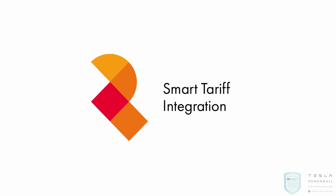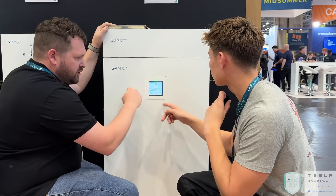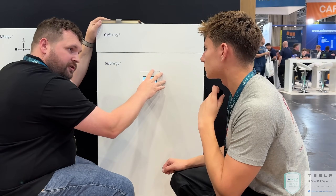An important part of maximising financial return from your solar and battery project is getting on the best tariff. Many of the best tariffs are provided by Octopus — standard tariffs like Octopus Flux and Octopus Agile are accessible by all batteries, but Octopus Intelligent tariffs offer better rates. GiveEnergy were the first battery company to partner with Octopus so their batteries could access these intelligent tariffs, while others couldn't. Tesla has since announced that Powerwall 3 will also integrate with Octopus Intelligent tariffs.